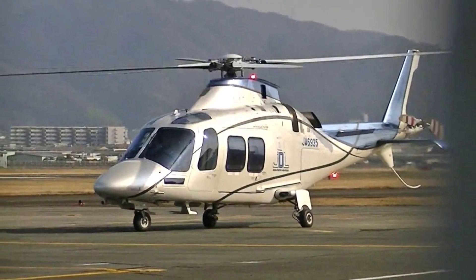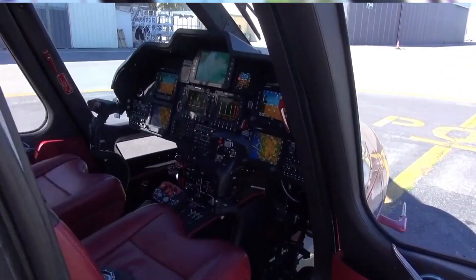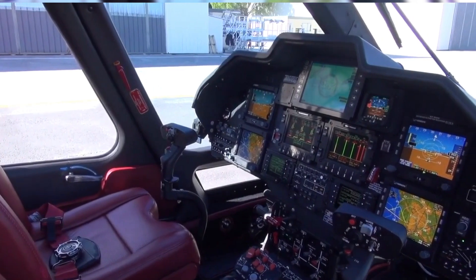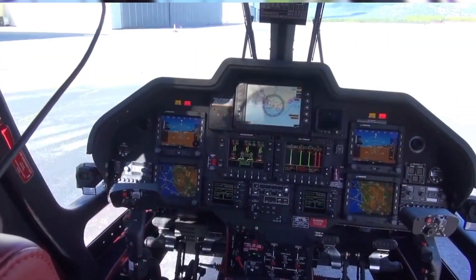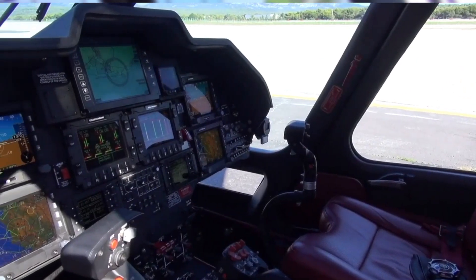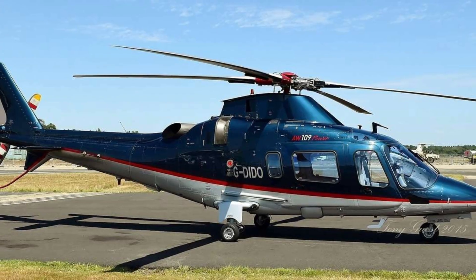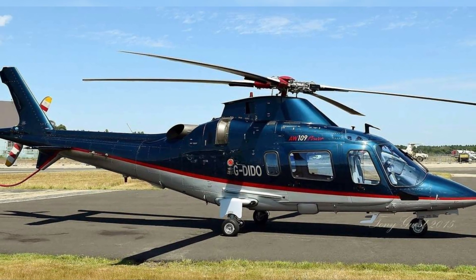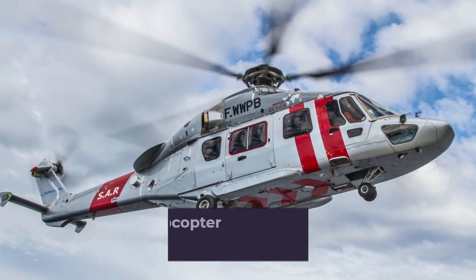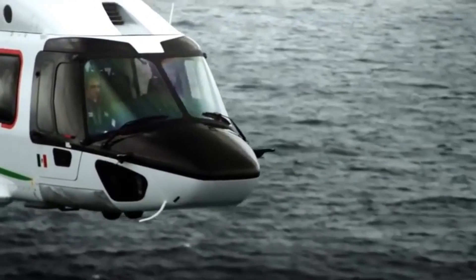The commanding pilot can activate the AW109's force trim system utilizing triggers on the cyclic and collective to hold control inputs at the previous specified position. The hydraulic, electrical, and power inverter systems are redundant for fail-safe operation. Due to component reliability, the AW109 requires less maintenance.